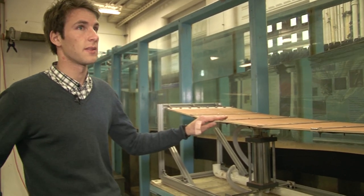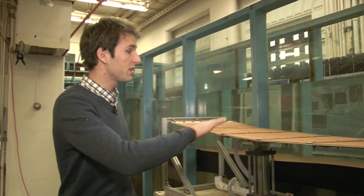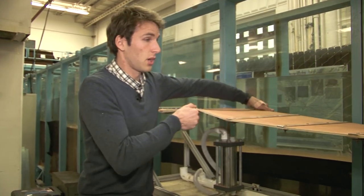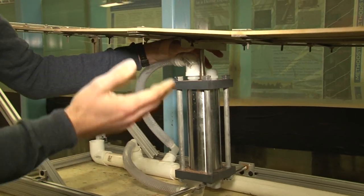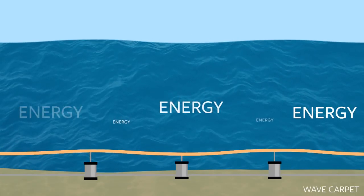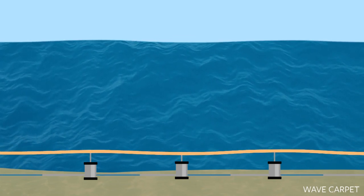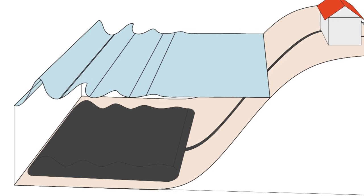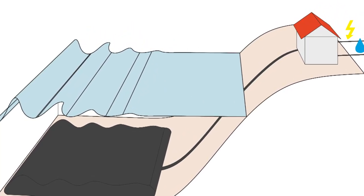The waves run over the carpet, and while running over it, the carpet adopts the wave motion. In both the upward and downward motions, we generate hydraulic pressure that's fed into one discharge pipe. This discharge pipe then brings hydraulic pressure onshore, where we can convert it into electricity or fresh water.